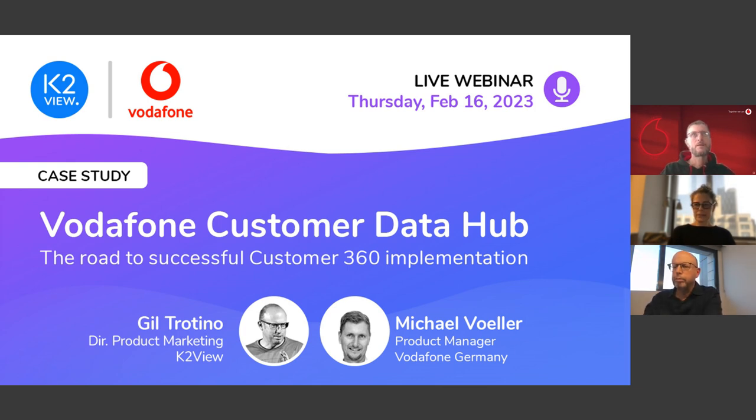Okay, I believe we're ready to start. I see it's 10:01 here on the East Coast of the US. Hello everyone and welcome to today's Vodafone and K2View joint webinar. I would like to introduce you to our presenters: Michael Foyler, Product Manager at Vodafone Germany and the Program Manager Lead for the CDH project, and Gil Tritino, Director of Product Marketing at K2View.